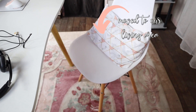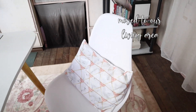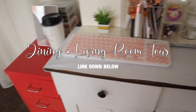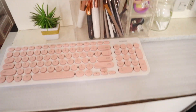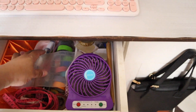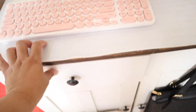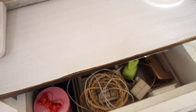Ito yung aking chair na hindi siya ganun kakomportable, pero cute siya — okay na rin, sa totoo lang. Medyo hindi siya komportable yung upuan. Tapos, dito minsan tinatabi ko yung keyboard pagka kailangan ko ng more space dun sa desktop. Tapos, dito kung ano-ano lang mga random na mga gamit, mga office supplies, mga cables, kung ano-ano pa.